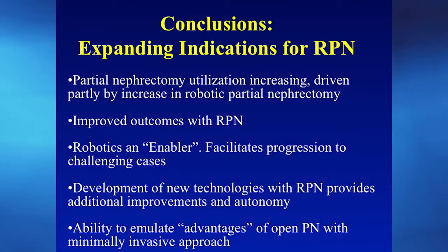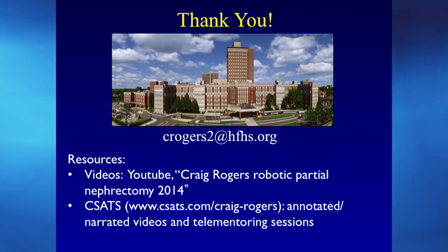In conclusion, in expanding the indications of robotic partial nephrectomy to more complex cases, the robot itself is a game changer. Robotics enables progression to more challenging cases, and the new technologies — ultrasound, Firefly, robotic bulldogs — all provide additional improvements, allowing us to emulate all the advantages of the open approach but without the big incision. This offers patients earlier discharge, less pain, and less bleeding, and gives surgeons better equipment for doing the right partial nephrectomy surgery for these patients. Thank you very much.